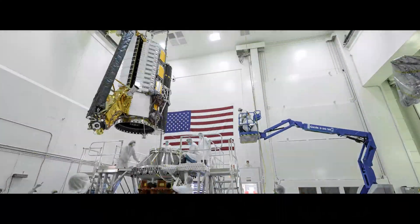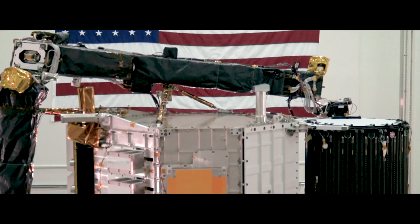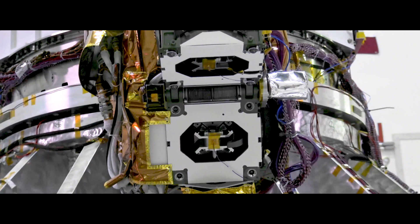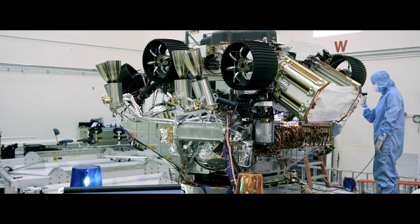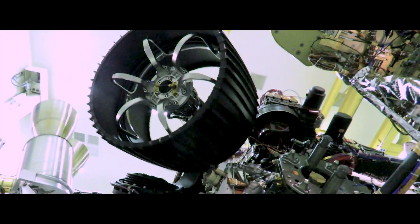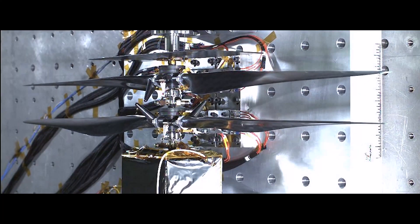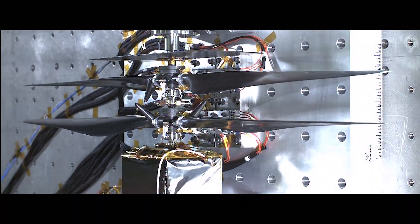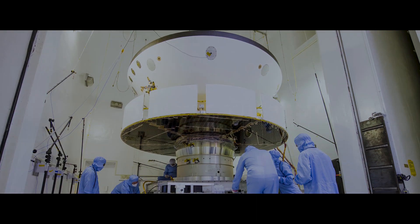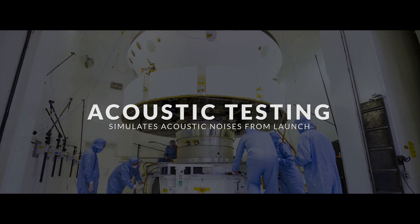Vibration testing simulates the mechanical vibrations experienced during launch. In order to have a successful mission, JPL spacecraft must first survive the ride to space.